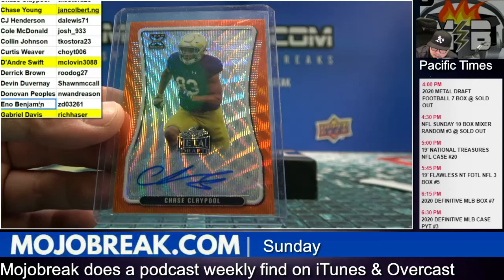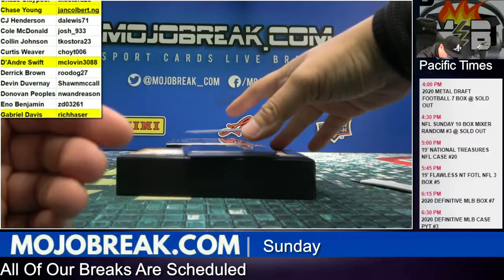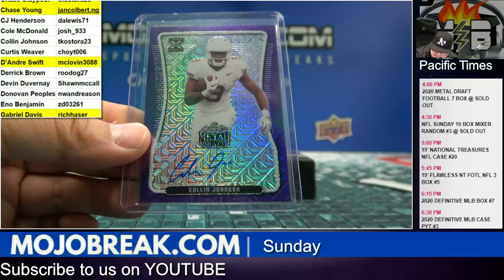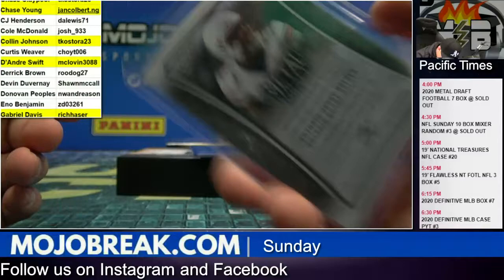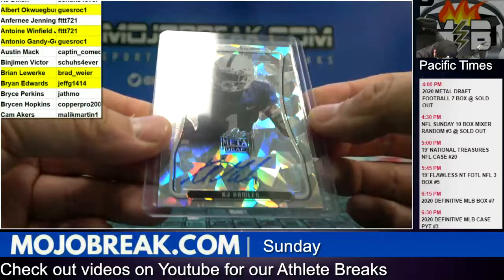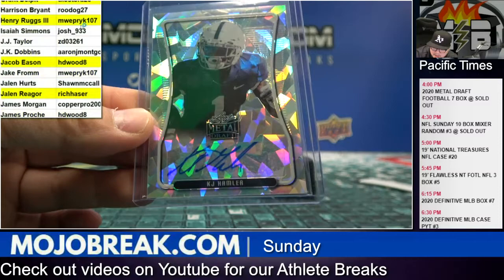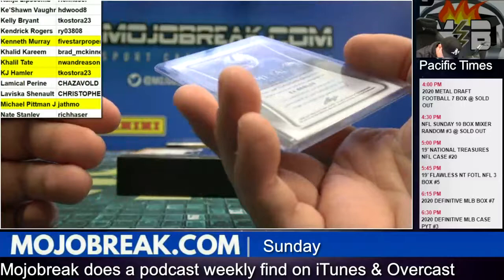All right, box six. Chase Claypool — TKO Chase Claypool, four out of four. Purple mojo Colin Johnson, number four of ten — Colin Johnson to TKO. Antonio Gandy-Golden sixteen out of fifty — Antonio Gandy going to Rock. Cracked ice KJ Hamler, thirteen out of thirty — KJ Hamler to TKO, third in a row for TKO.